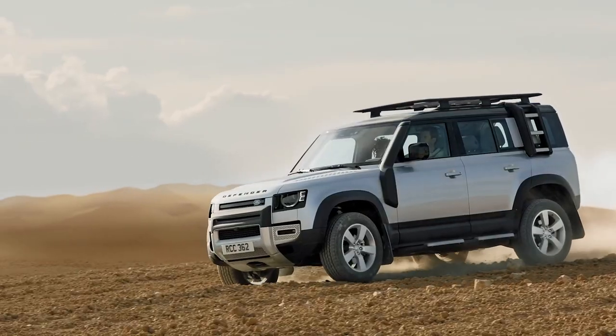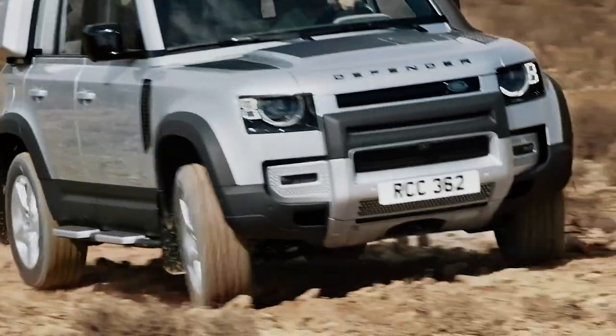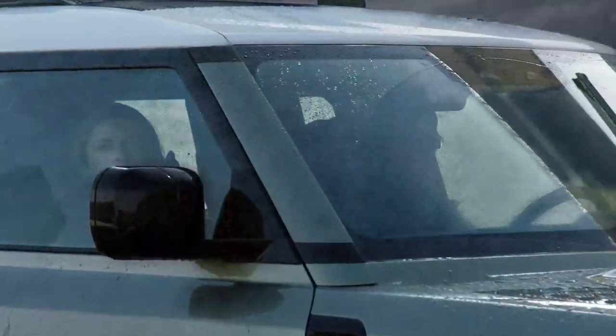A full suite of terrain response systems ensure that Defender is always offering the best control and power delivery whatever the conditions outside. Certainly with this new model, less expertise and effort is required from the driver to exploit the full capabilities of the vehicle.